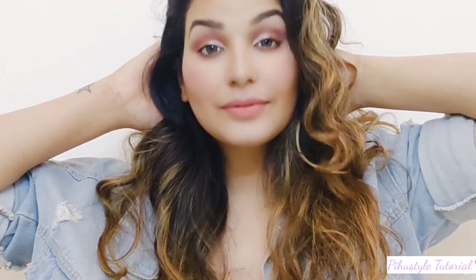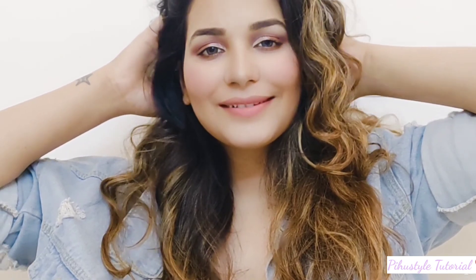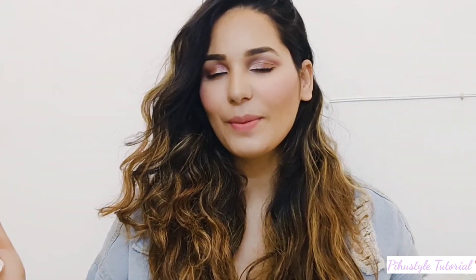If you really love this look, make sure to subscribe to my channel, hit the like button, and comment below. Till then, take care of yourself, stay healthy, stay safe — bye-bye!